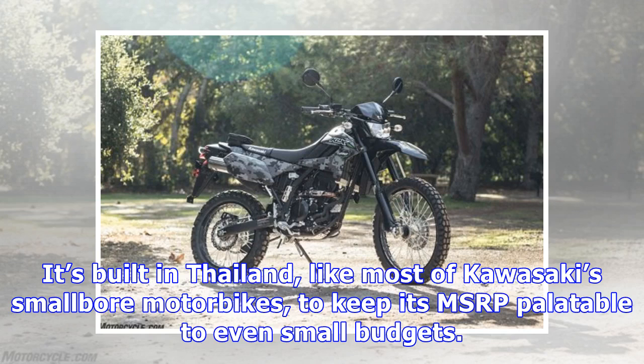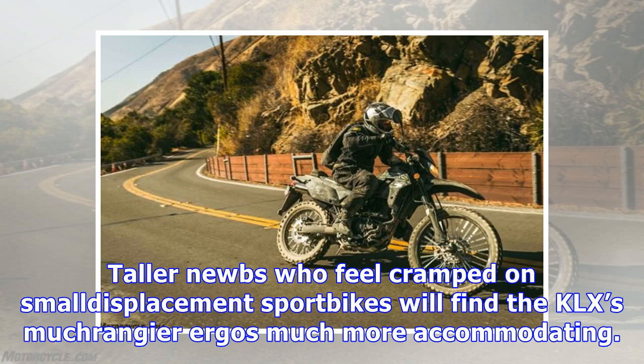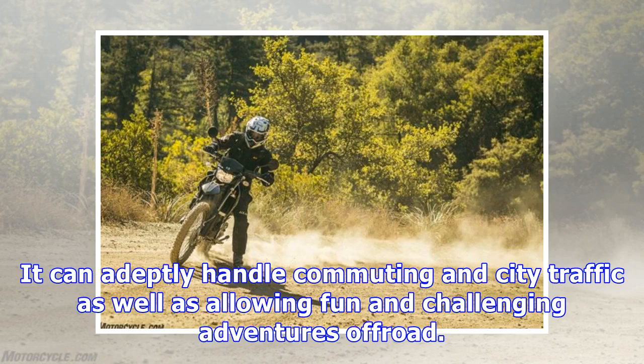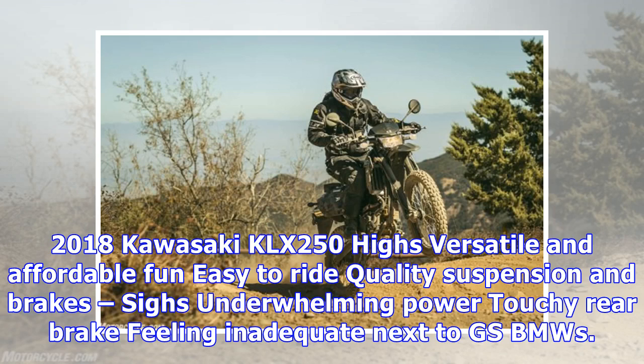Those who claim small displacement motorbikes can't be fun probably haven't ridden a KLX250 off-road. It's built in Thailand, like most of Kawasaki's small-bore motorbikes, to keep its MSRP palatable even to small budgets. The return of the KLX250 to Kawasaki's lineup is well timed for the contemporary moto market, offering a proven platform for establishing riding skills for newcomers and adequate performance for more experienced riders. The KLX's versatile and affordable nature, commuter capability, and fun off-road adventures make a compelling case for the dual sport category. Highs: versatile, affordable, fun, easy to ride, quality suspension and brakes. Lows: underwhelming power, touchy rear brake, feeling inadequate next to larger GS BMWs.